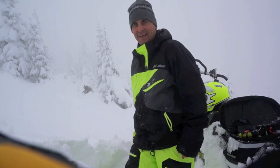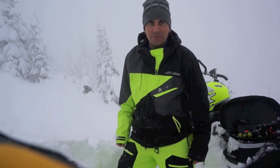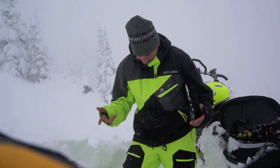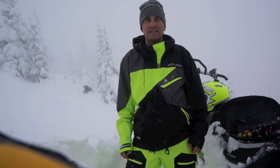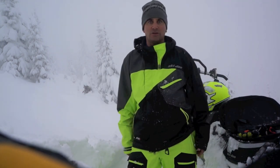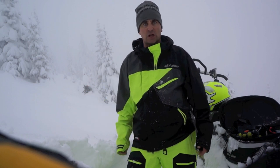Hey guys, Neron out here on another deep day enjoying the PAL in the interior of BC. We're going to talk about the Emco jacket for 2014. As you can see, it's as bright as anything — safety first, people can always see it in the trees. And I love the color skews for getting photos and videos.